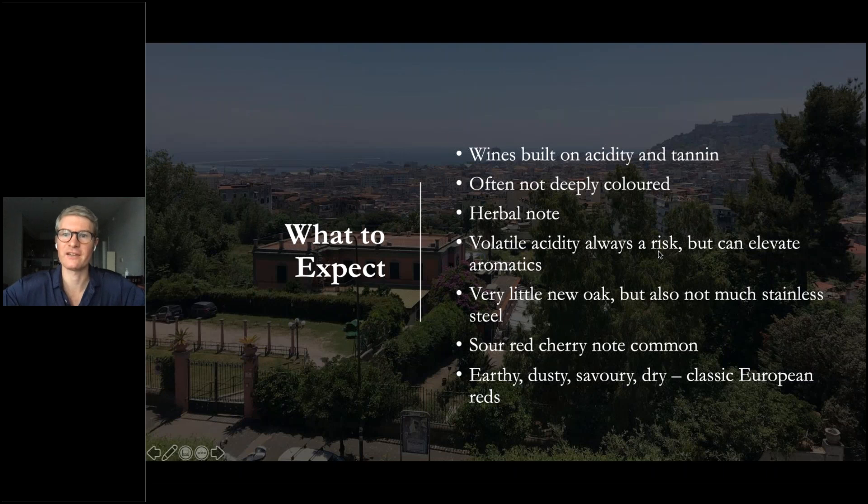The sour red cherry note is just something so consistent across Italian reds — see whether we get it in any or all of the wines today. It's very consistent; maybe the only place it wouldn't be as prominent is in the very warm south, so think about that when we get to the Sicilian wine. Summing up: these are quintessential European reds — basically savory, dry wines across a whole range of climates, from the Alps all the way down to Sicily and the Mediterranean. Dry finishes, very quintessential European wines.